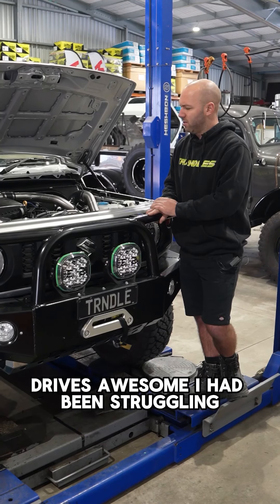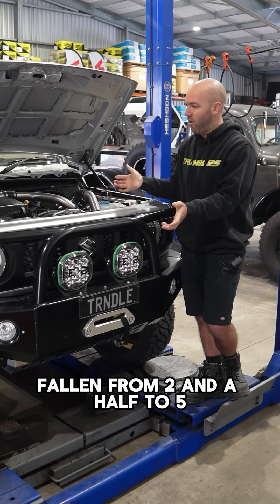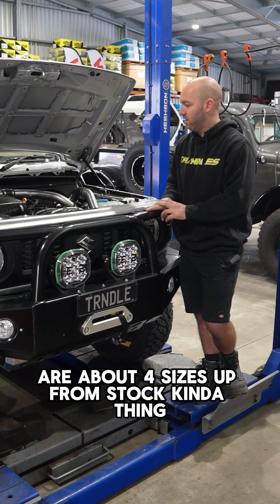Drive's awesome. I had been struggling, even with the other one, being full in from two and a half to five. The motor's so small, we just wanted that more bottom end, especially with the bigger tyres. They're about four sizes up from stock.